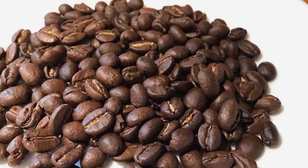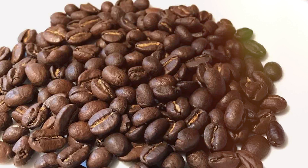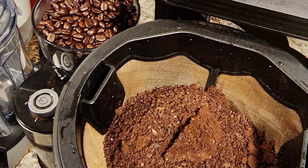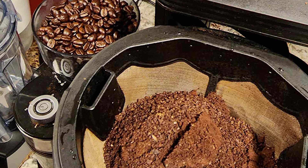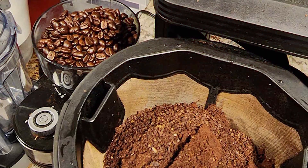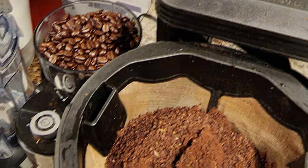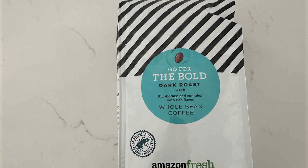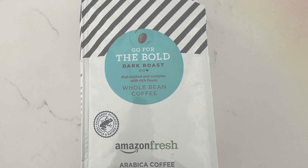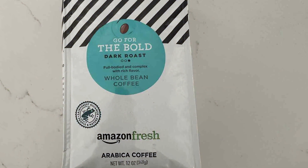Sourced from the finest coffee beans around the world, this dark roast blend is expertly roasted to perfection, delivering a smooth and satisfying coffee experience with each cup. The airtight packaging protects the beans from moisture and air, preserving their flavor and freshness until you're ready to brew.